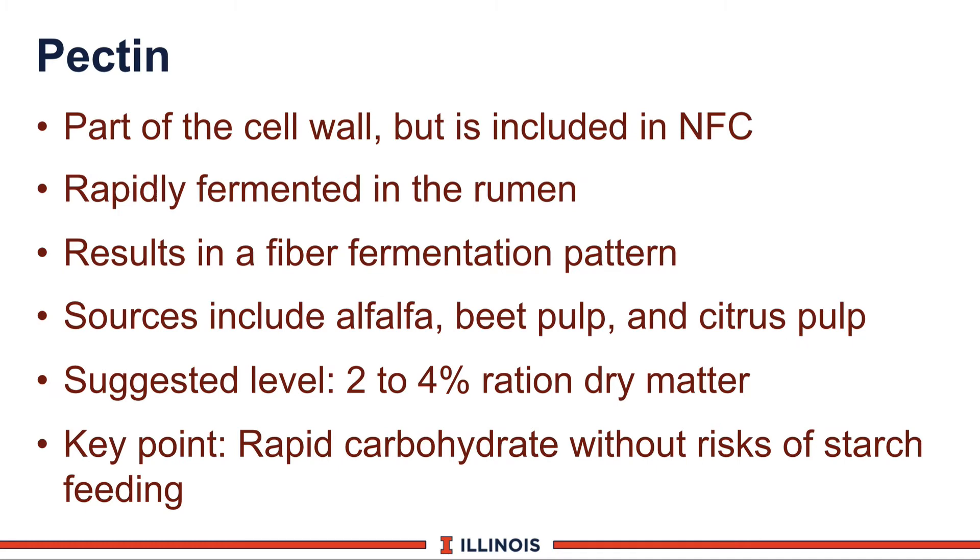Another NFC fraction is pectin. Pectin is actually part of the cell wall but is included in NFC because of its rapid solubility—some call it digestible fiber. It is rapidly fermented in the rumen, but the good news is that it results in acetic acid instead of propionic acid. We can therefore manipulate VFA production and indirectly rumen pH by using these types of products. Common sources in dairy cow rations include alfalfa, beet pulp, and citrus pulp, which contain significant levels of pectin. We might want to target 2 to 4 percent of total ration dry matter from pectin sources. The key point is we can increase carbohydrate availability without the risk of added starch, and citrus pulp and beet pulp are very friendly feeds for the high-producing dairy cow.